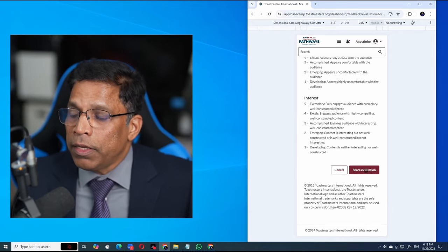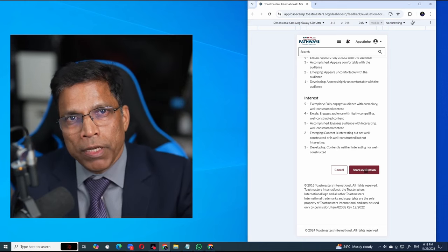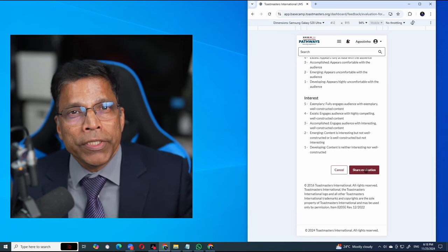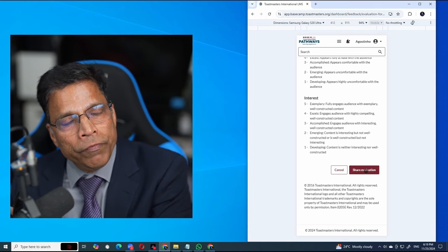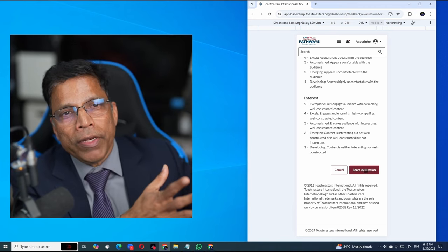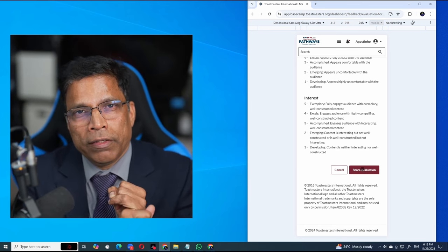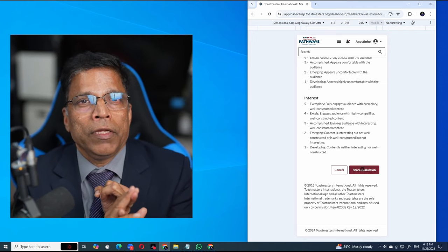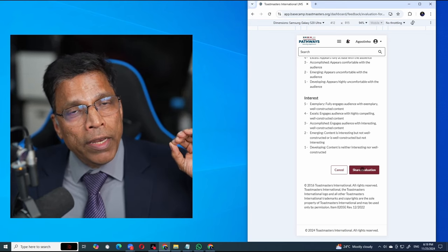When I click Share Evaluation, the speaker will automatically get this evaluation in their Toastmasters Basecamp profile. No need to print PDFs, no need to share PDFs via WhatsApp or email, no need to wait for the evaluator to send you the PDF and then save it somewhere. Encourage your members first of all to share the details using the Share option in the evaluation, and even if they have not shared, encourage evaluators to go ahead and do it anyway.